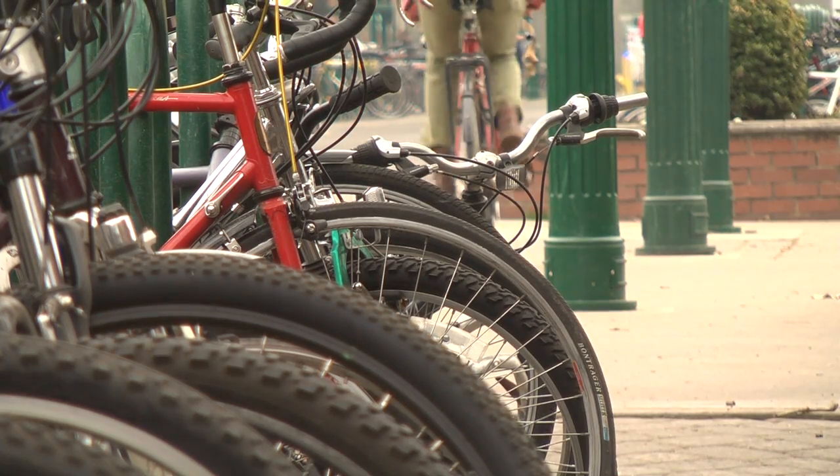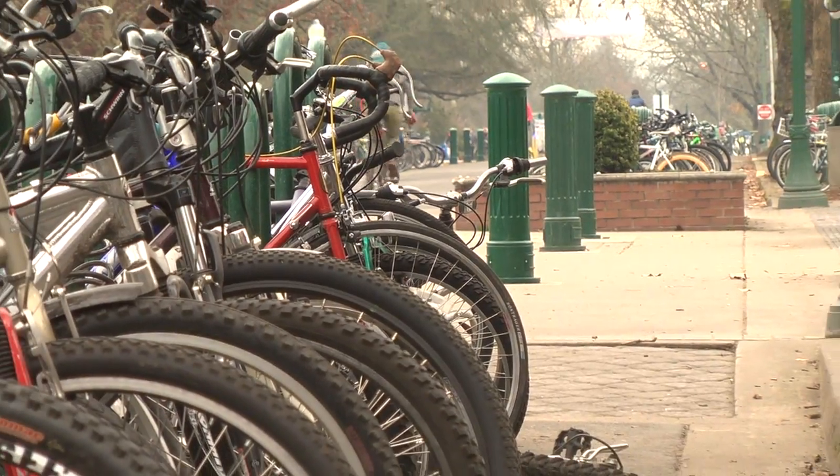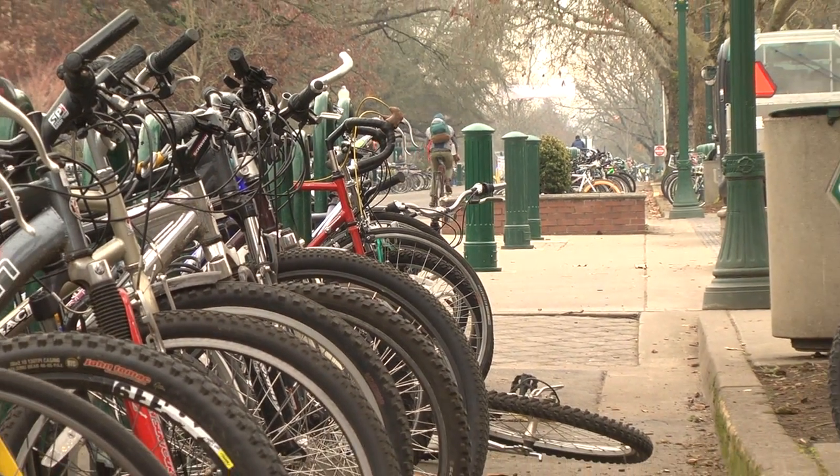The contract for setting up the system will go to a Wisconsin company called B-Cycle that runs similar operations in other cities of the U.S., including Denver and Charlotte.